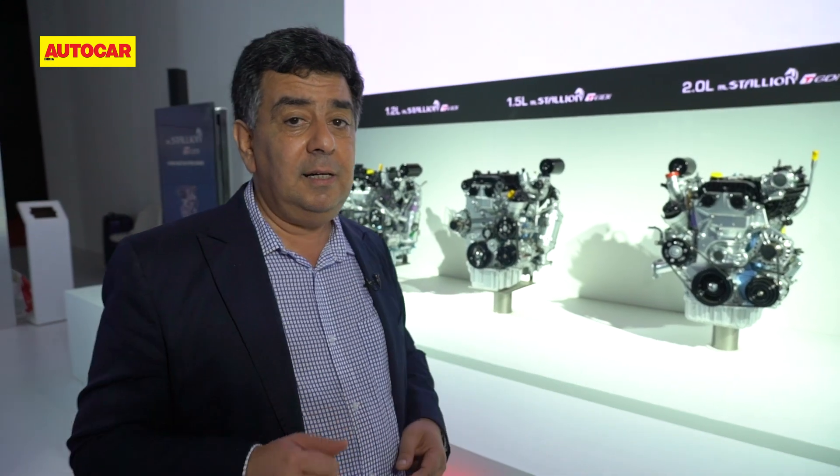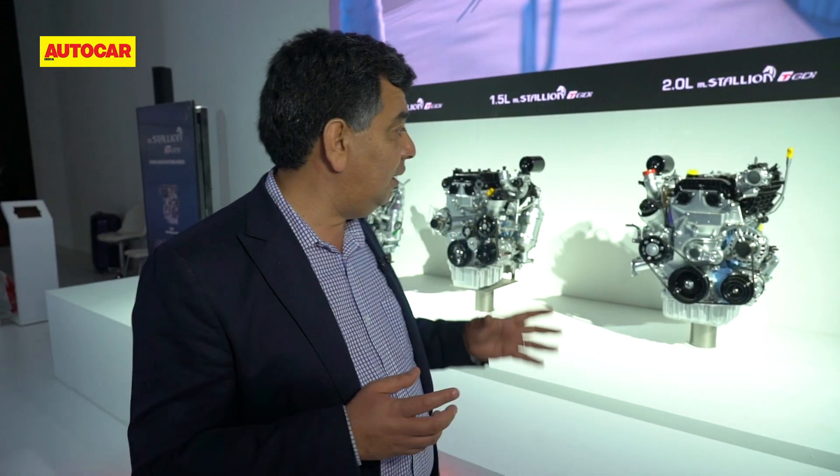Mahindra says these engines will deliver a blend of good mid-range torque — just like their diesels did — along with good fuel efficiency and refinement. These are very conflicting requirements, so balancing them all has been the key challenge.